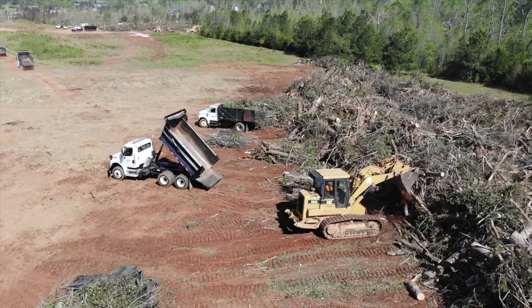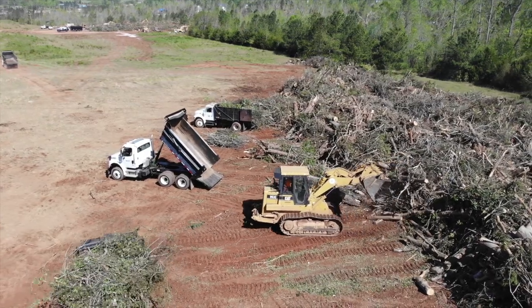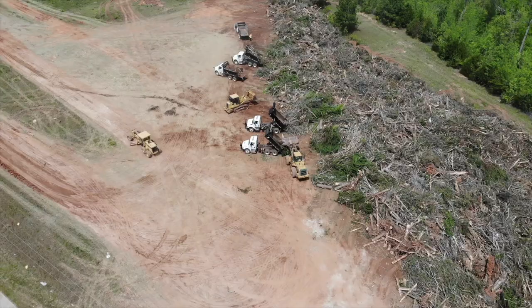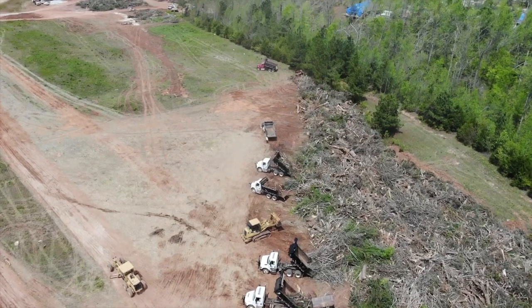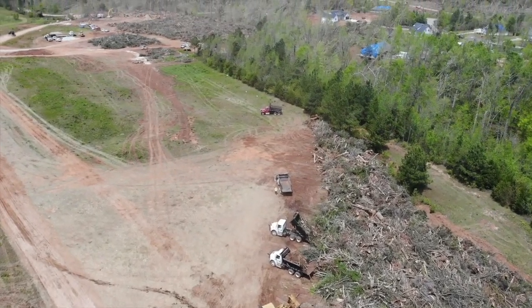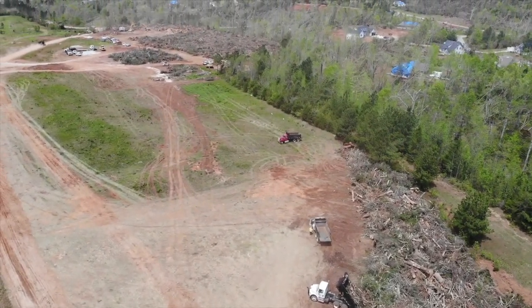This location behind me is where we're dumping our vegetation debris. The contractor has a bulldozer and a loader and they're pushing the debris up into piles. The next step in the process, which is happening down the hill from here, is the contractor grinding the debris into mulch with tub grinders.